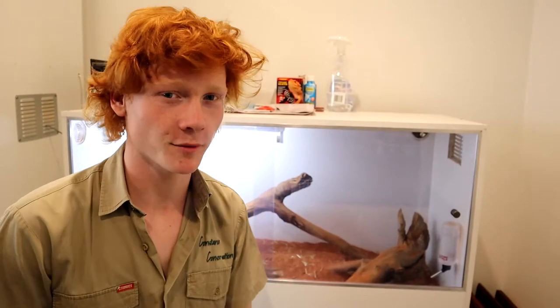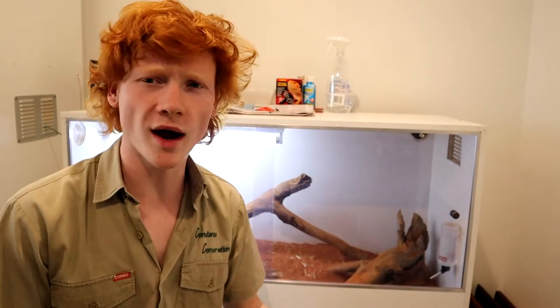So, the Spinifex hopping mouse — what is it? Where's it from? Why is it important? Well, we're going to answer most of these questions today.